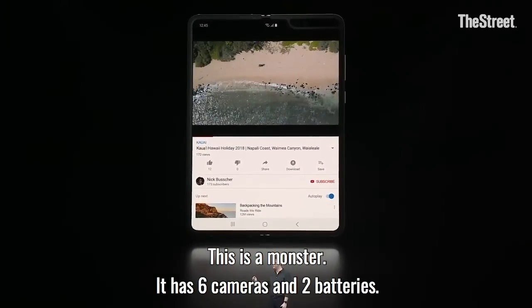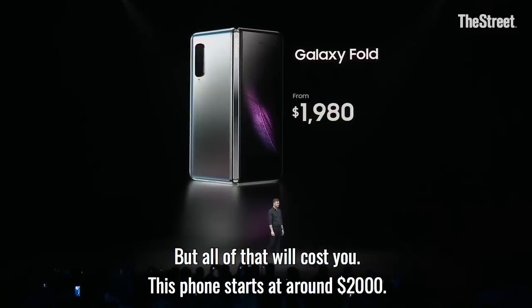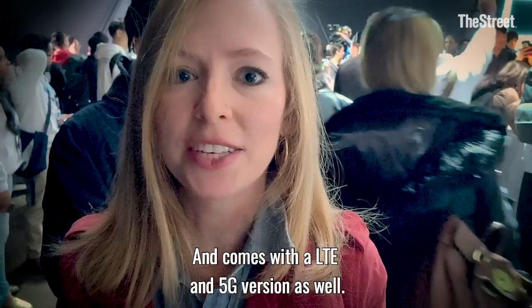Now this is a monster. It has six cameras and two batteries, but all that will cost you. This phone starts at about $2,000 and up, and it comes with an LTE and a 5G version as well.